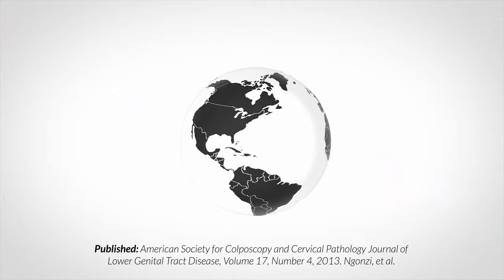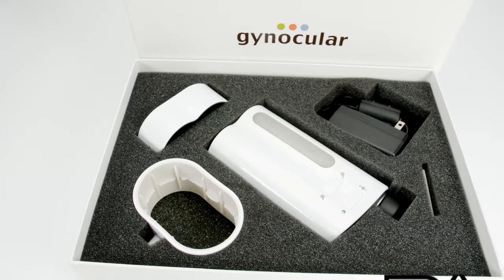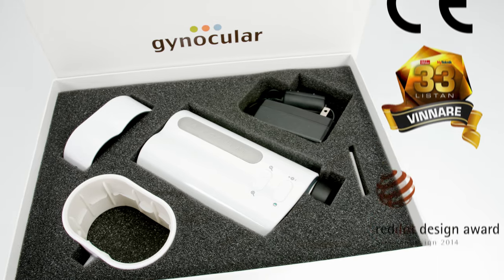The Gynoculus was invented by Swedish gynecologists and has been clinically tested in Sweden, Uganda and Bangladesh. It is CE marked and FDA approved. We manufacture in Europe and maintain high quality.